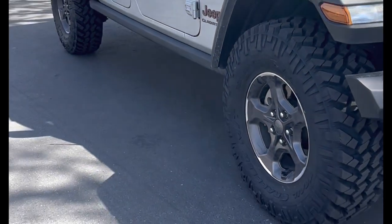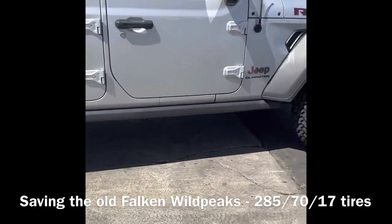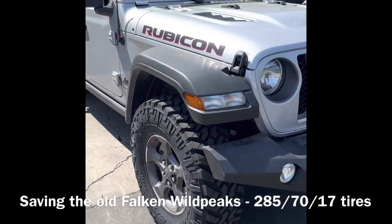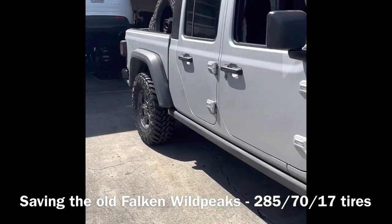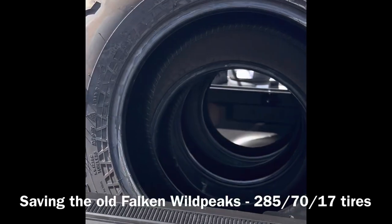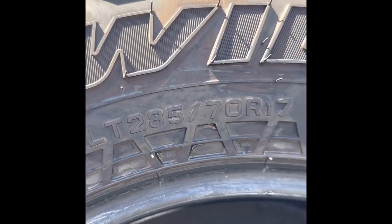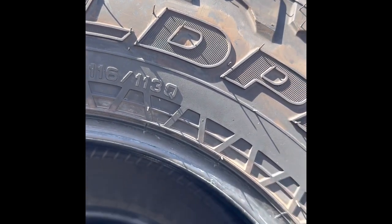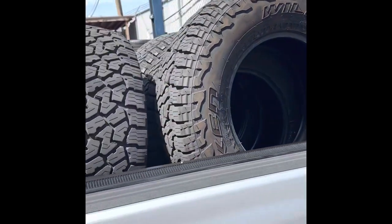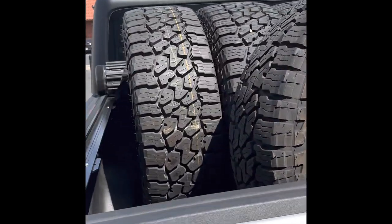These Nitto Trail Grapplers will be a game changer when we're going off-road compared to the stock tires. I asked the guys at the tire shop if they wanted the used tires — four Falcon Wild Peaks with 10,000 miles and one brand new spare — but they said they probably couldn't sell them. So I called a buddy who said he would try to sell them. He's pretty good at selling stuff. I see a lot of used Jeep tires and wheels out there, so I'm not sure how good of luck he'll have, but he'll give it a shot.